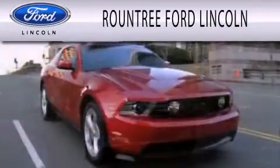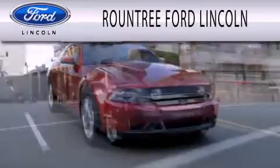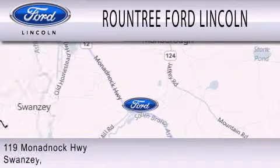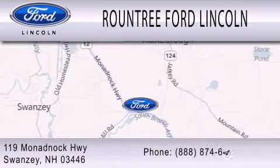Roundtree Ford Lincoln is dedicated to doing everything possible to ensure that the experience you have selecting your next vehicle is as pleasant as possible. We're located at 119 Monadnock Highway in Swansea.